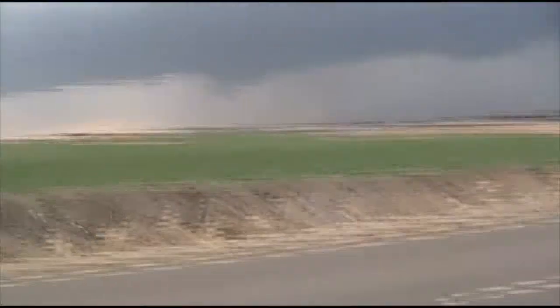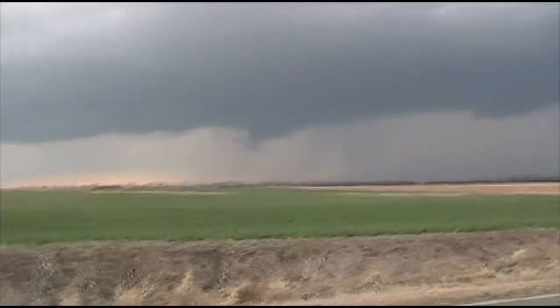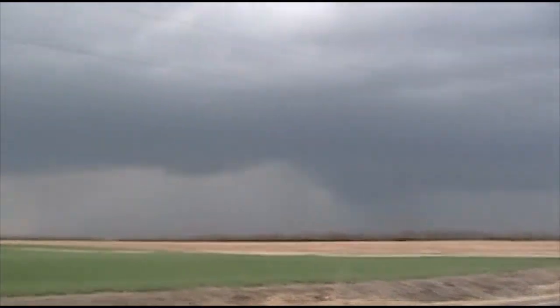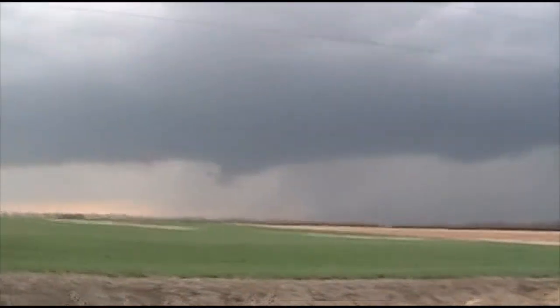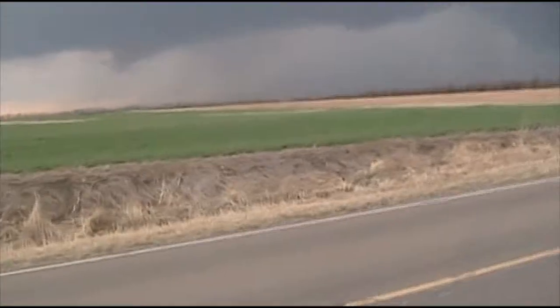Right now we don't have much of a hook anymore. We are still on the same storm. It has gone through multiple stages of rotation and tightening up and lowering and picking back up ever since that first tornado we saw. Not really looking that good as far as a wall cloud goes right now, but the radar signature shows it turning into a little bit of a hook at the bottom. We still got rotation in the storm.